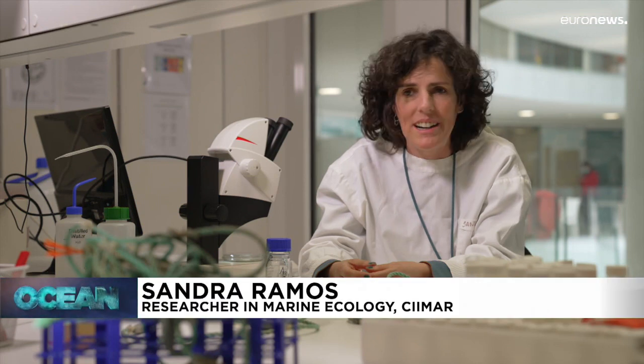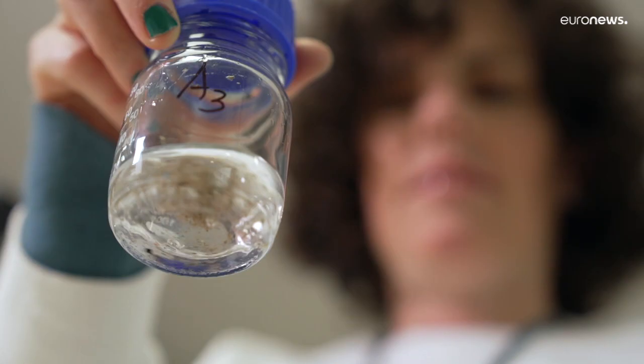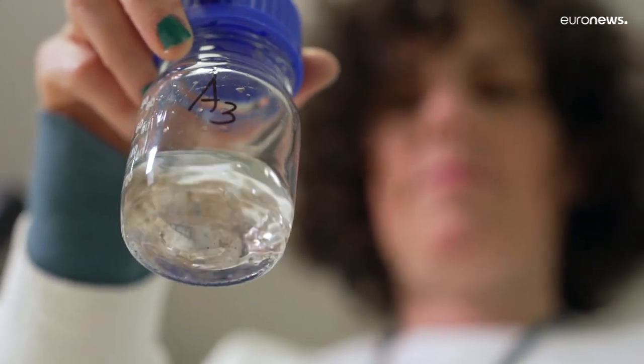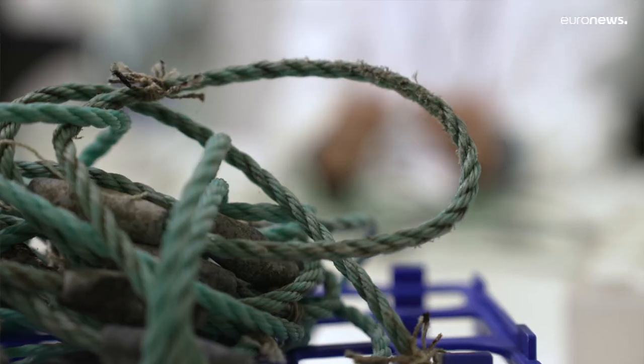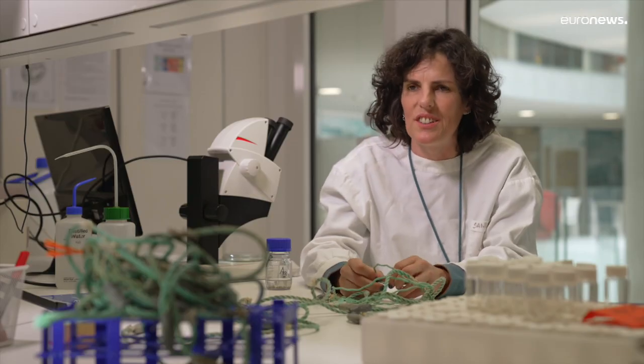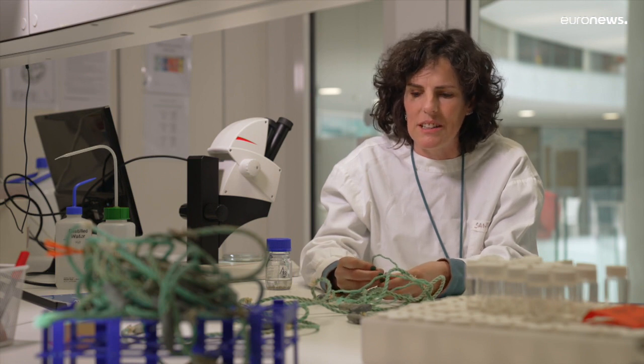Microplastics are wherever you can find them — they are everywhere. It's just a matter of looking for them. If you want to see if you have microplastics in a river, you just have to go, because with great certainty you will find microplastics. They are in the water or in the sediments.